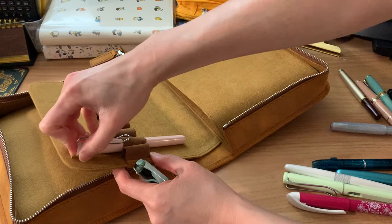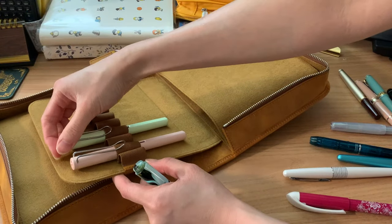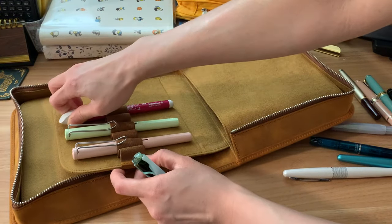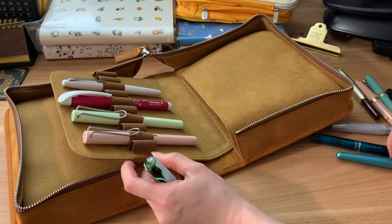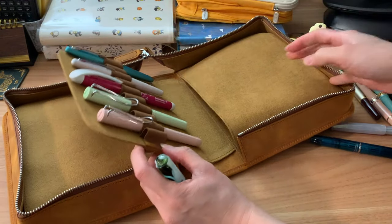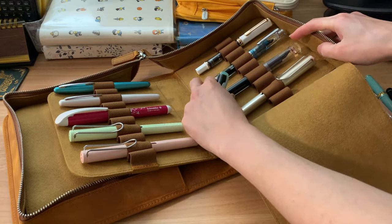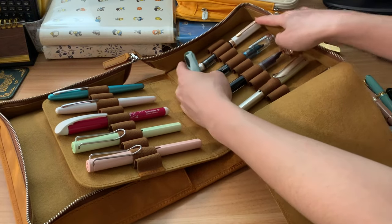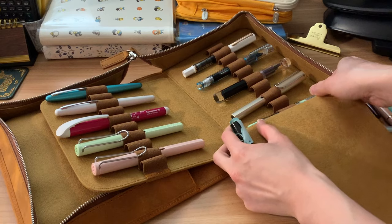I decided to categorize my pens. The more economical pens are going to be in the center flap, and the higher-end pens I'm going to hide behind the end flaps. They do use a full grain leather, if you are into types of leather. And I'm happy that it can hold a pretty nice range of pen diameters.